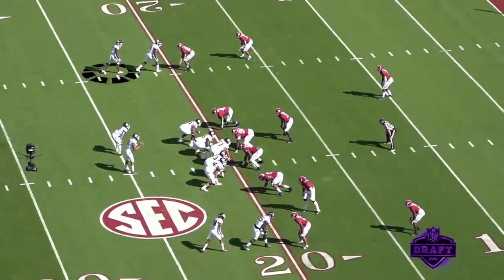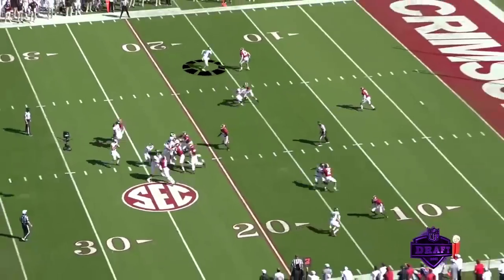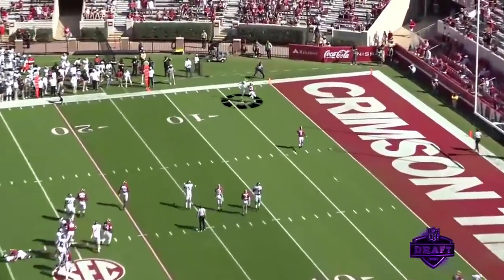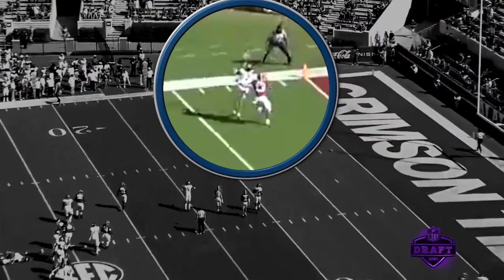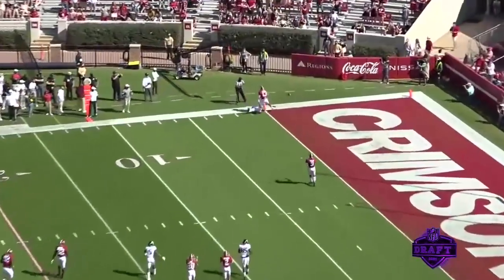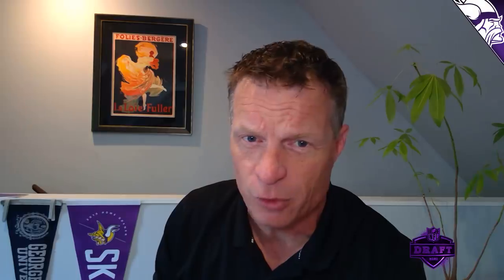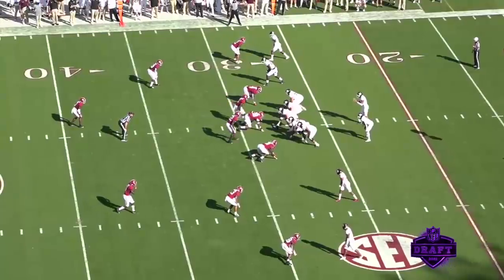This play stands out — he gets the snap, look at the top of the screen, he's throwing this back shoulder fade to this wide receiver. Now this play is incomplete, but if you freeze it, if that's a Justin Jefferson, this is caught for a touchdown. If that's an Adam Thielen, this is caught for a touchdown. I think this young man was hamstrung a little bit by his wide receiver corps — he didn't have a lot of talent on the outside to throw to. The tight end for Texas A&M is pretty good though.